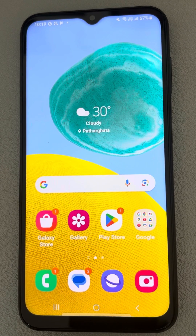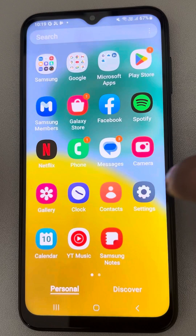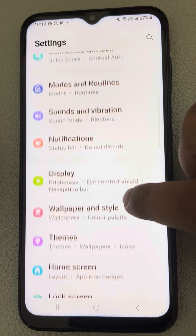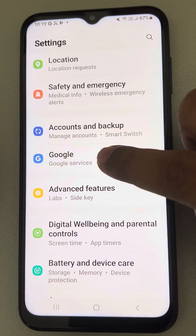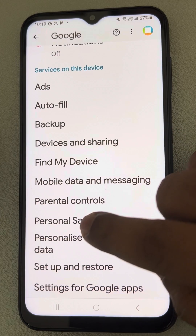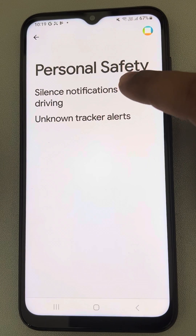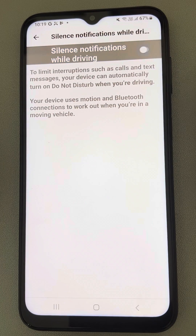If Do Not Disturb mode is turning on automatically on Android devices or Samsung phones, here is the fix. The very first fix is to go to Settings, scroll down and find Google, tap on it, scroll down and find Personal Safety, tap on it, then tap on 'Silence notifications while driving' and turn it off if it is on.